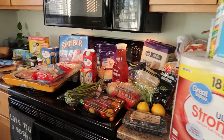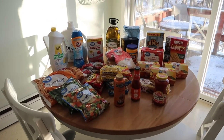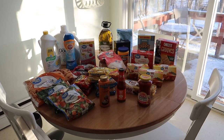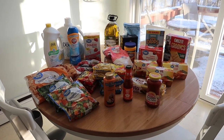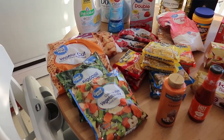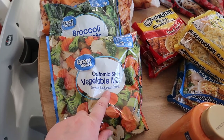Here are the groceries — they're all lined up here and also over here. This grocery haul is from Walmart and I will show you the total at the end because I think the receipt is on the other side. Also, my kids are home so you are probably going to hear them in the background.